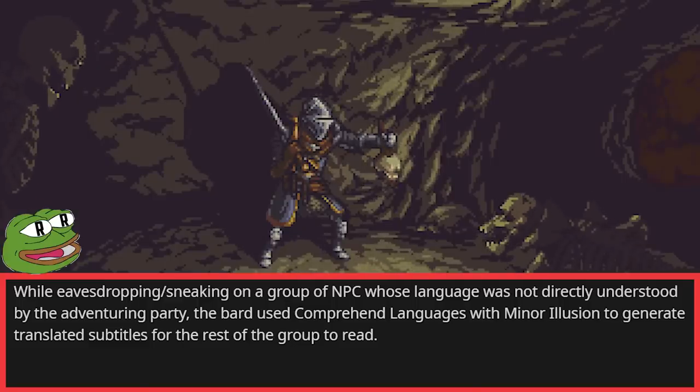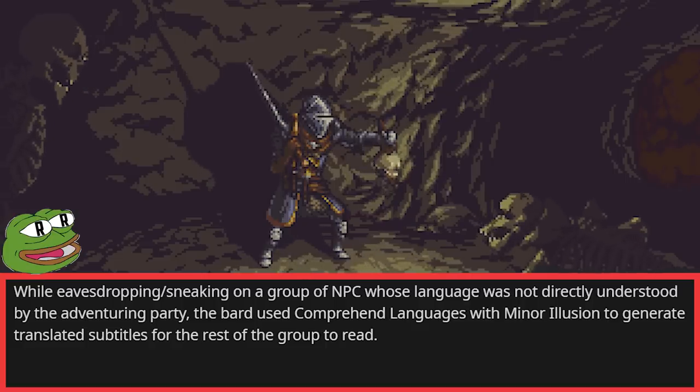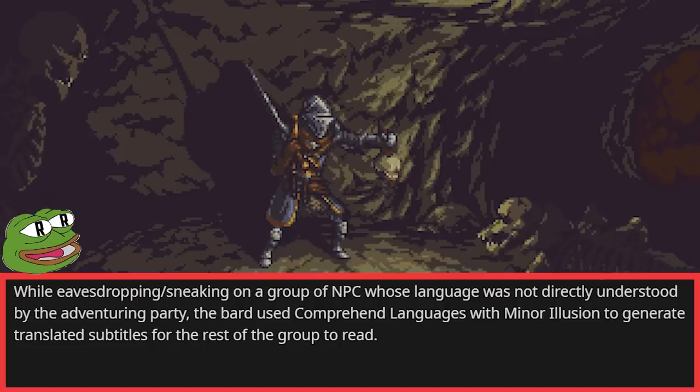While eavesdropping and sneaking on a group of NPCs whose language was not directly understood by the adventuring party, the bard used Comprehend Languages with Minor Illusion to generate translated subtitles for the rest of the group to read. That's really ingenious.